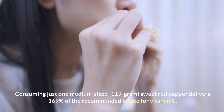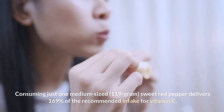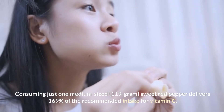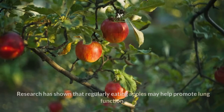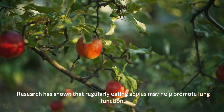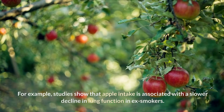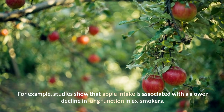Consuming just one medium-sized, 119 gram, sweet red pepper delivers 169% of the recommended intake for vitamin C. 3. Apples. Research has shown that regularly eating apples may help promote lung function. Studies show that apple intake is associated with a slower decline in lung function in ex-smokers.